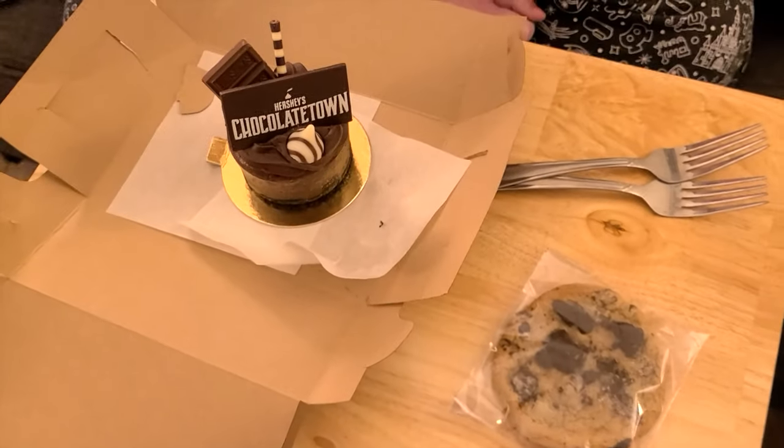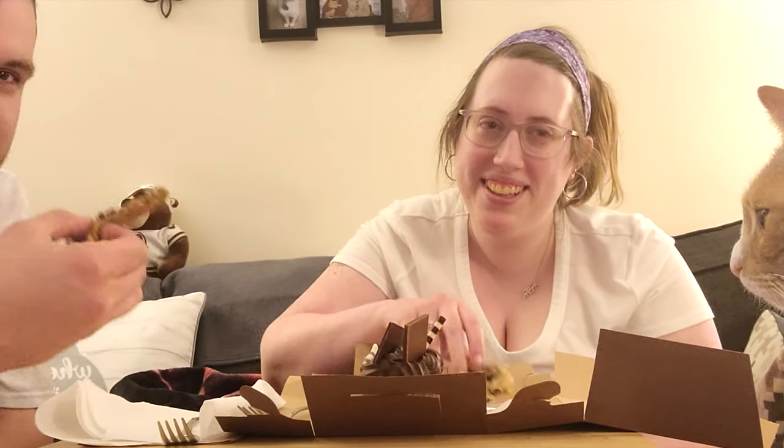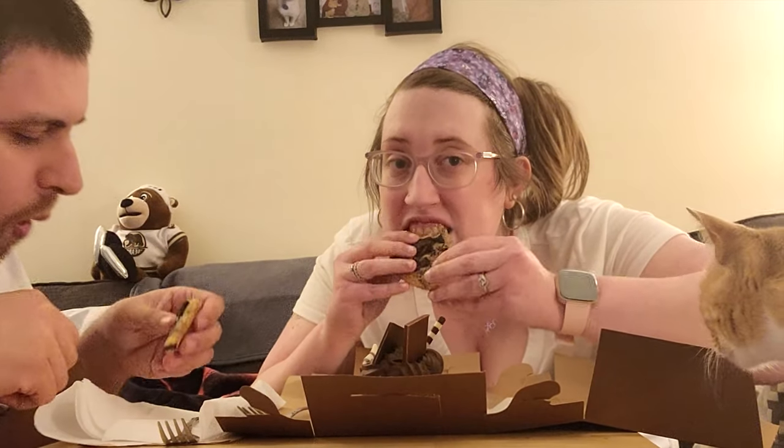We're going to try out the different treats we got. Pinks the dog is in the camera too, definitely sniffing this, but she can't have any. We're going to try the free cookie first. That's really good — it's really creamy, really good.